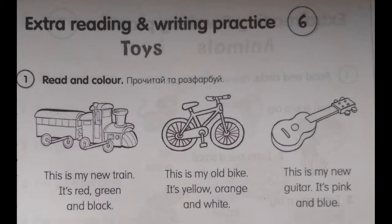Extra reading and writing practice 6. Toys. Page 75. Exercise number 1. Read and color. This is my new train.